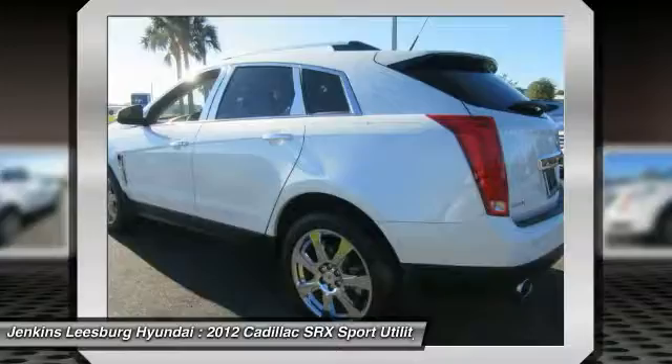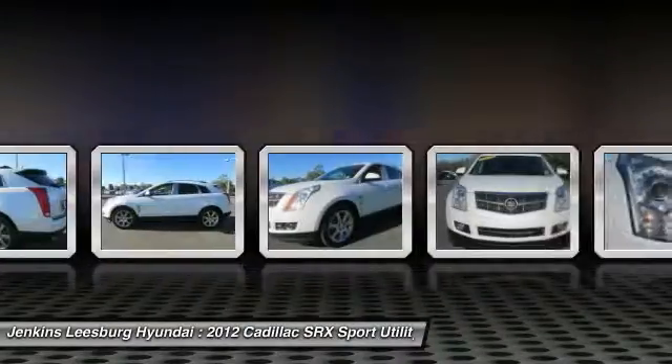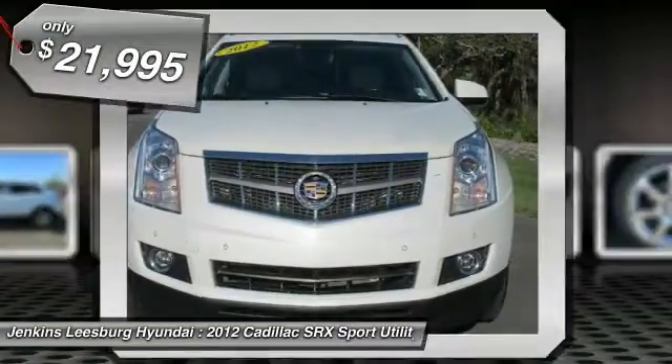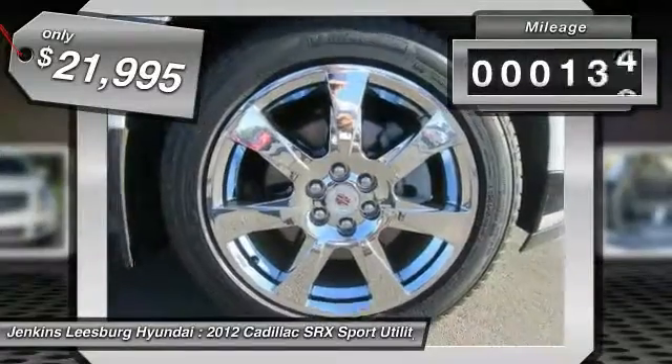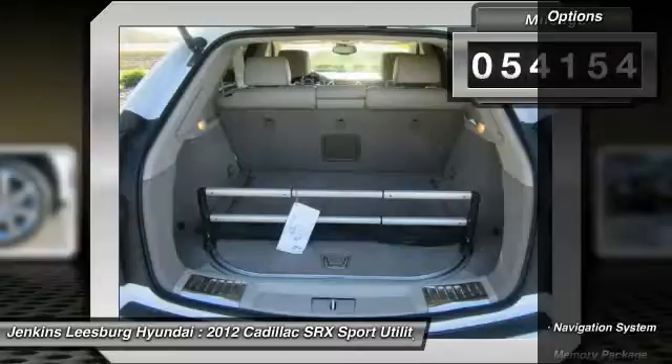Luxury lovers will delight in the new stylish handcrafted cabin. And for technology lovers, the list of high-tech features is just too long to list, and is priced below $25,000. This vehicle has less than 55,000 miles. Here are some of this vehicle's great options.